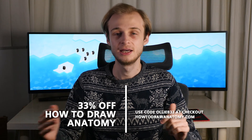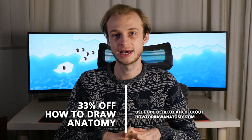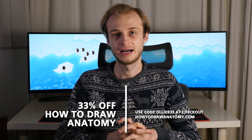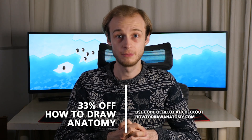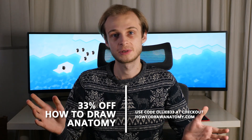So obviously a great Christmas gift if you're still looking for stuff, but it's good right up until the new year. You can use the code OLLIB33 — that code will be on screen and in the video description — at howtodrawanatomy.com to save 33% off the purchase price of the book. If you're looking for something for the medical student in your life, it's a great book. I really highly recommend it. I would certainly have loved it in my first few years at medical school.